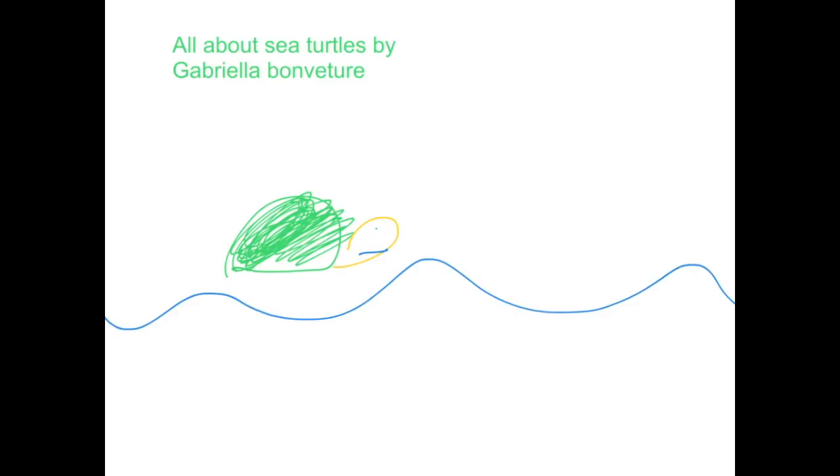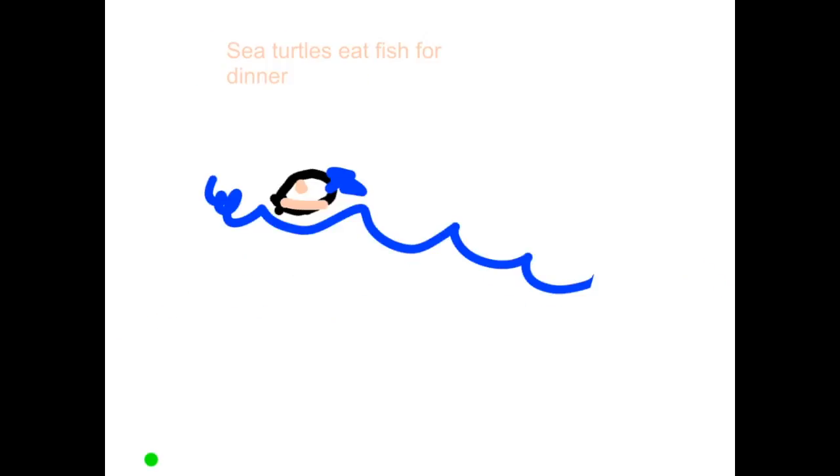All About Sea Turtles by Gabriela Bonaventure. What Sea Turtles Eat by Gabriela. Jellyfish are good prey to sea turtles. Sea turtles can eat meat because they don't have teeth. Most sea turtles eat plants and animals.